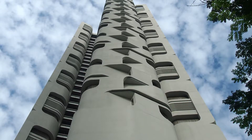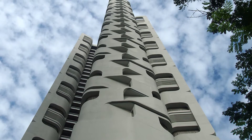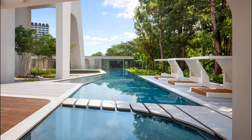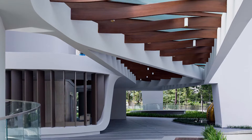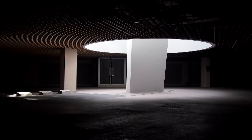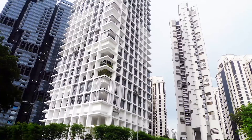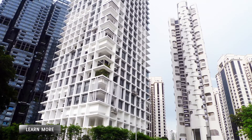The Ardmore Residence joins a new generation of vertical architecture, with tailored silhouettes and luxurious amenities combining to form a living landscape. The Ardmore Residence is testament to Web Structures' devotion to innovation in structural engineering.